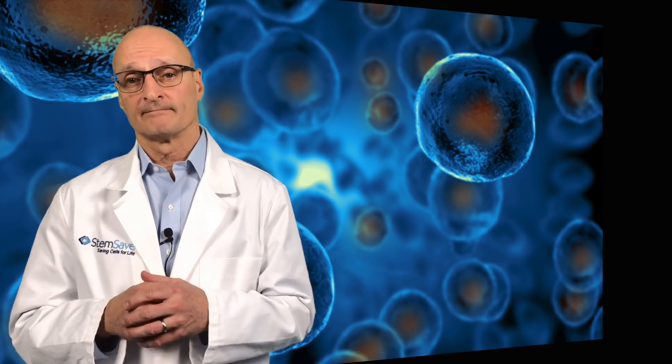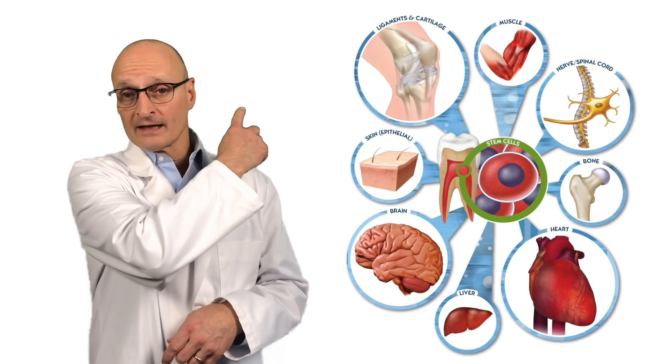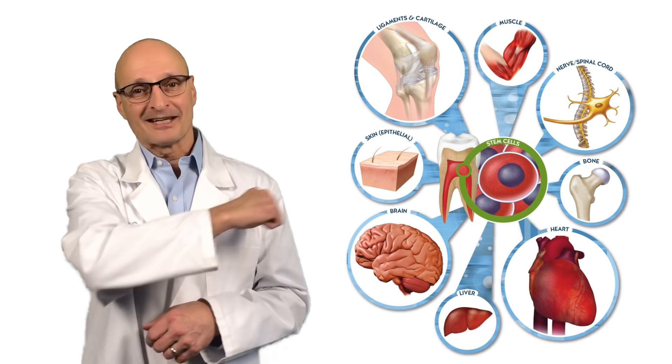It is also an example of why millions of forward-thinking families choose to bank their stem cells when they are young, active, and plentiful, so they will be available for use in emerging regenerative treatments. That's it for now — don't forget to like us and subscribe, and we'll see you again soon.